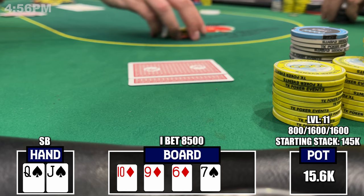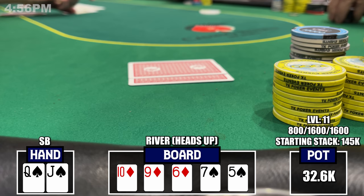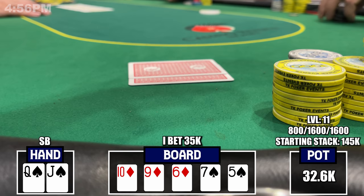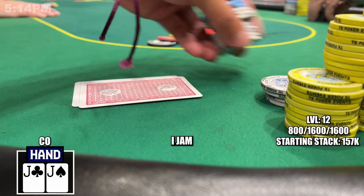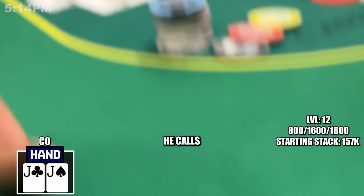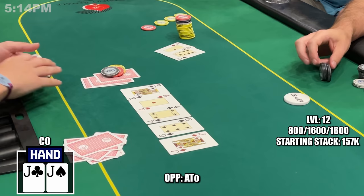I check over to the under-the-gun player who bets $4,600. The cutoff and button fold, and I'm happy to peel one card. I call and the turn is the seven of spades — a great card to bluff given the board texture, making it hard for him to have strong hands unless flushes. I lead for $8,500. He stares at me for a while and just calls. I think really strong hands would have raised, so I feel pretty good. The river is the five of spades — a complete blank — and I bump the sizing to $35,000. He doesn't look happy and folds.